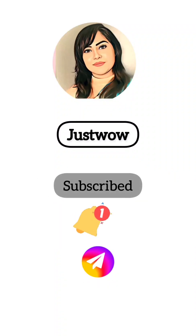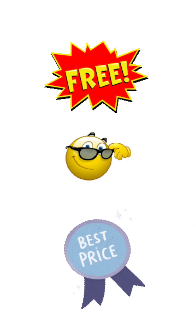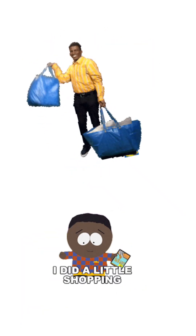Hi everyone. In this video I am going to share with you many products that you will get free and many products that you will get at the lowest price. The first product we will see, you will not give 1 rupee — it is free.